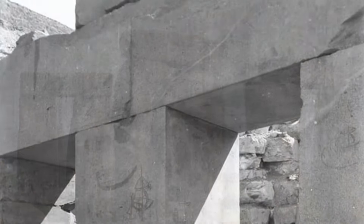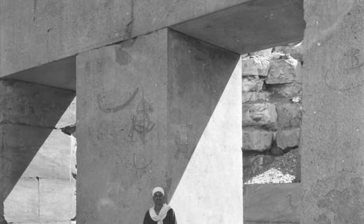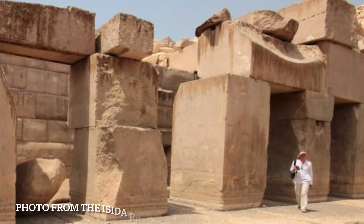The Osirian of course fits the bill perfectly. In fact, it is described as a series of trilithons.